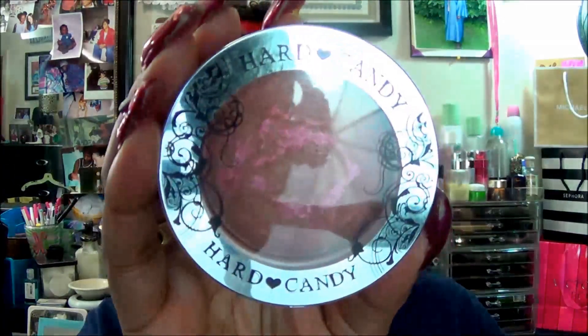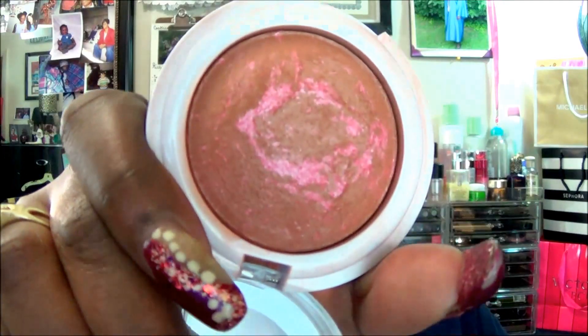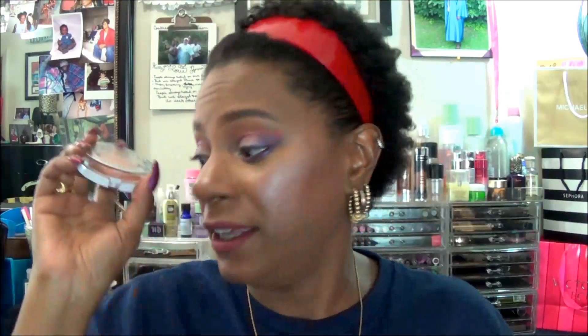For my cheeks, highlight, and after the lips we will get to the eyes. For my cheeks I pulled out this oldie but goodie — it is the Hard Candy 128 Bombshell. This is what that color looks like, and I mean I love this blush. You can get it at Walmart. The only bad thing is each one is different, so you can sometimes get too much of the pink and not enough of the bronze, or vice versa. The one that I have works wonderful.